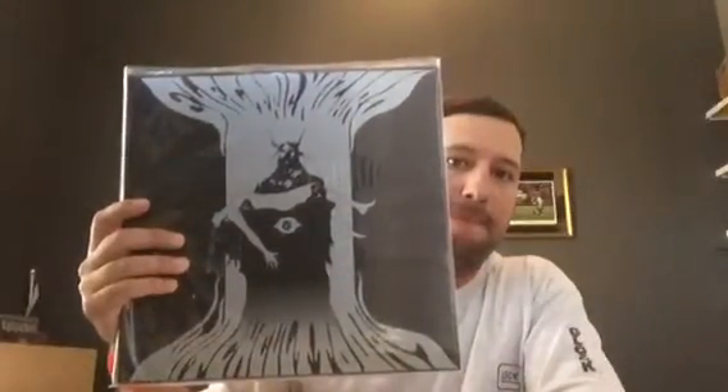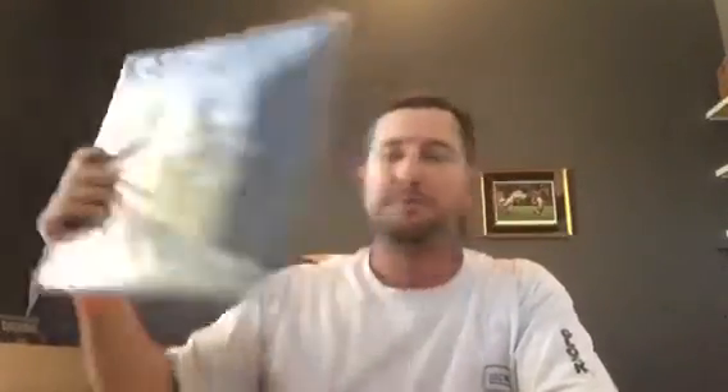In the background we've got Electric Wizard's Witchcult Today next to Dopesmoker. I think that's their best effort. Time to Die I thought was an excellent record also that came out last year. Anyway, that's going to do it for all the vinyl I have to show. So at this point, if that's all you're interested in, there's no more after this.